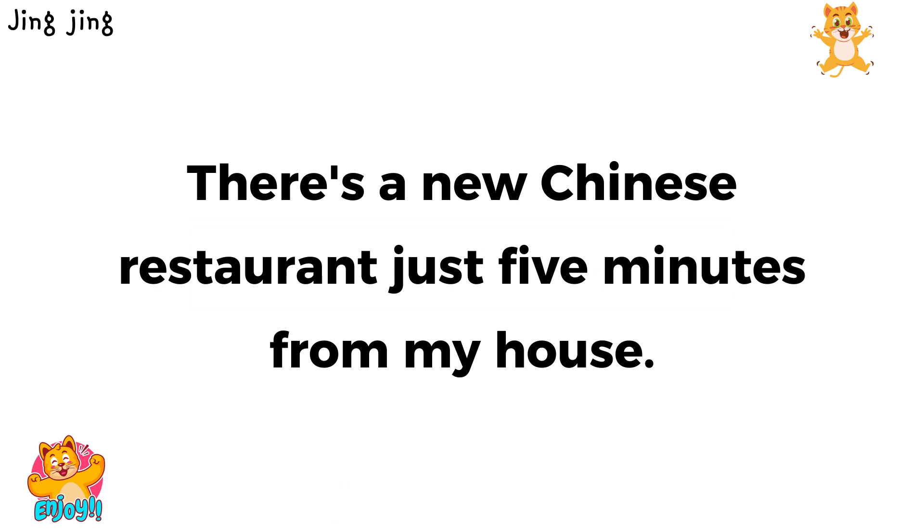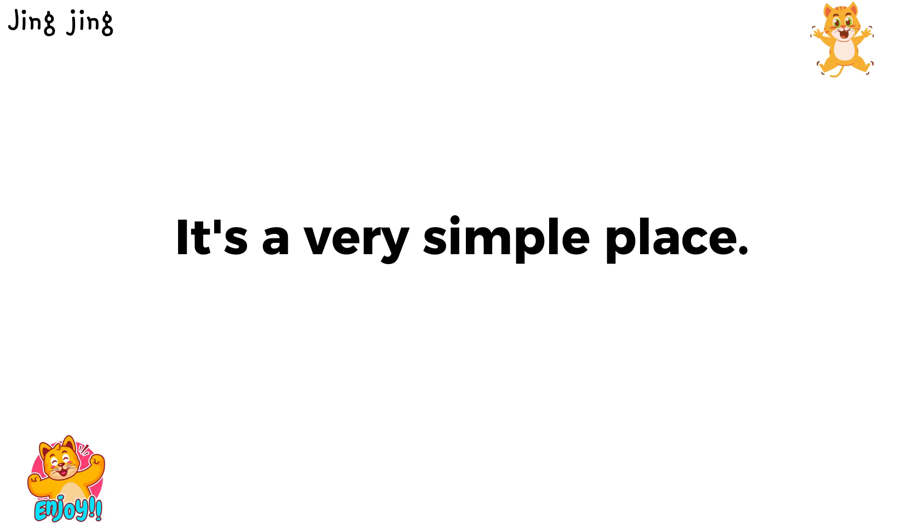There's a new Chinese restaurant just five minutes from my house. It's a very simple place.